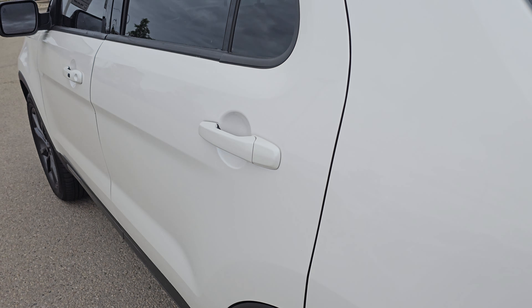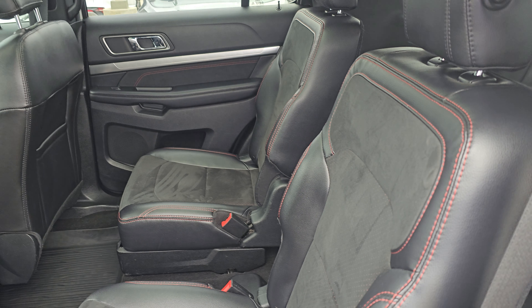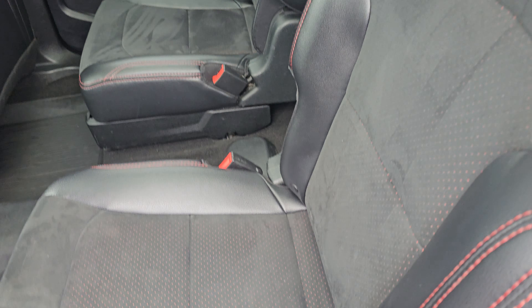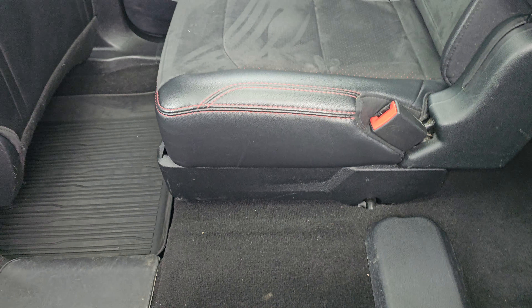Captain's chairs in the middle row — I'm a big fan of the captain's chairs in the middle row. It's just a little bit more of a premium look and premium feel, plus entering and exiting that third row can be a little easier through that space. You've got the leather bolsters with suede inserts — super comfortable.